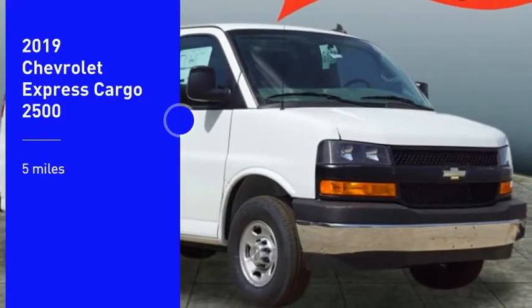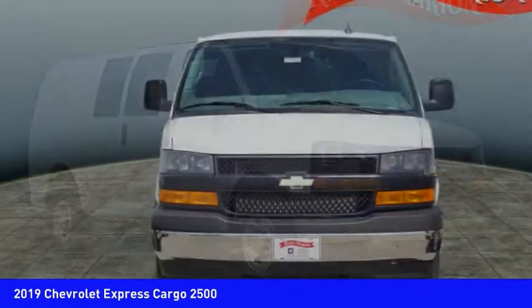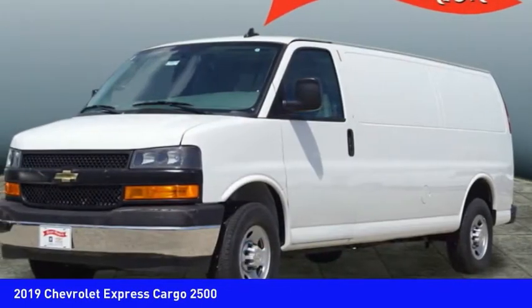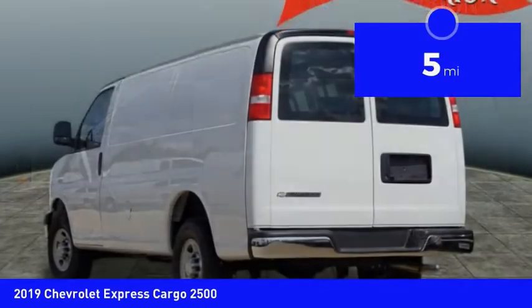Come test drive the 2019 Express Cargo. The Chevy Express Cargo van is ready to handle all of your work tools, carpooling to work, or running the kids to soccer. This vehicle has less than 100 miles.